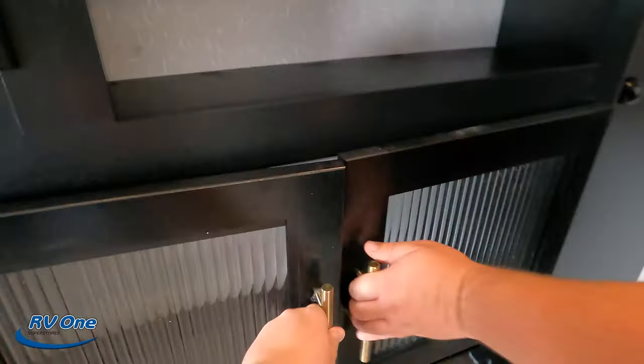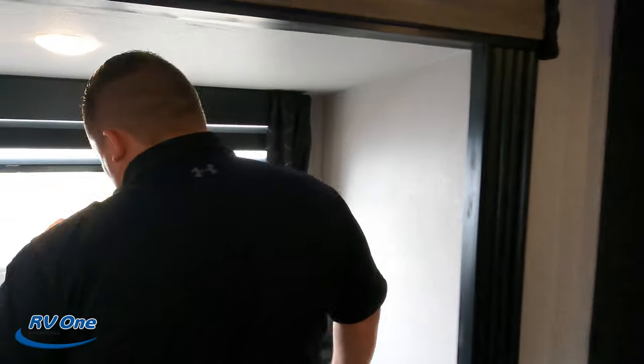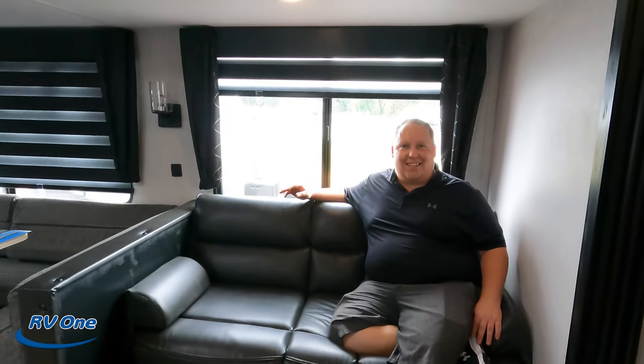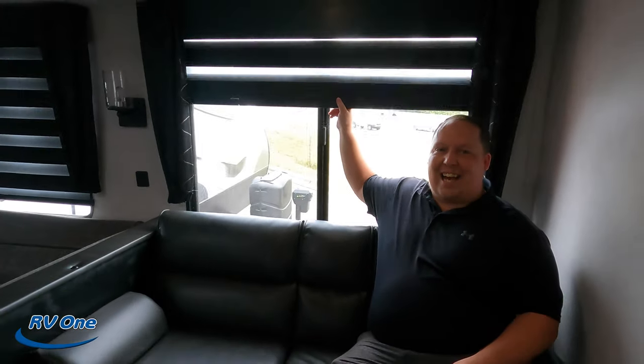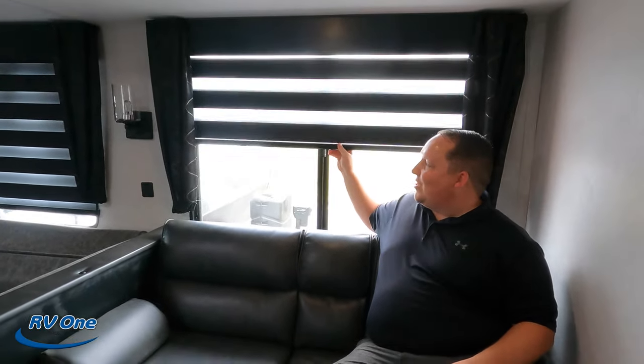Over here's the entertainment center — a place for a TV (no TV included), a speaker, and storage. There's a fireplace right there. And diagonally from that is your sofa. I love these blinds — these are zebra blinds, I think they're so cool. Nice little jackknife sofa here. I'm not a fan of the cushion arms — that's a little pet peeve of mine — but again, this is a price-point unit.